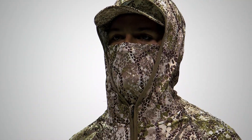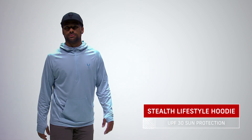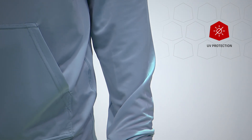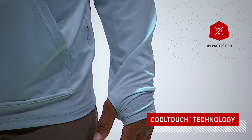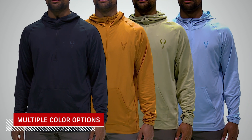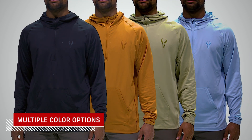If you want to take Stealth out on the town, our lifestyle version features UPF 30 sun protection to shield you from the sun. Similar in design, this version also includes Cool Touch technology and comes in a variety of colorways, including black, to help you disappear inside a dark blind.